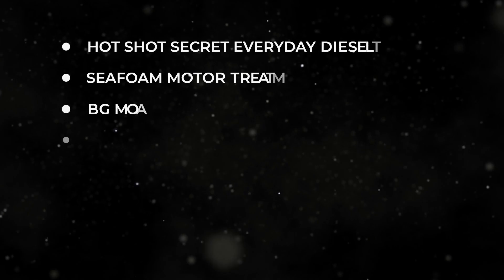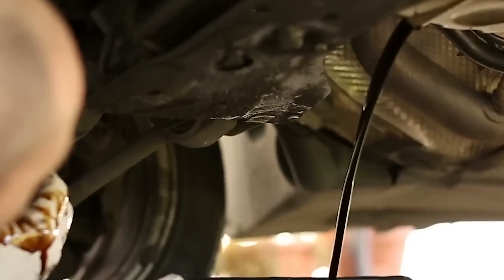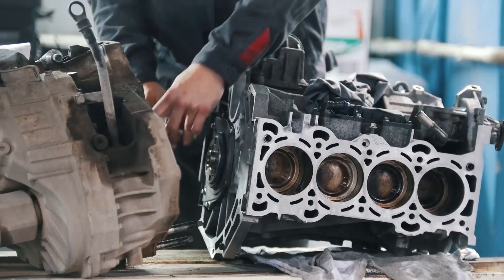We've gone through seven engine additives that actually deliver results. But not everything on the shelf is worth your money or your engine's health. Now let's look at three popular additives that either do nothing, or worse, cause real damage.